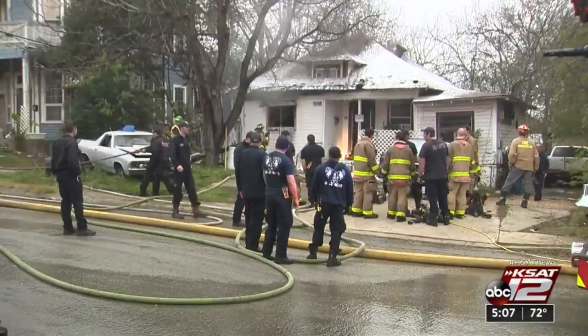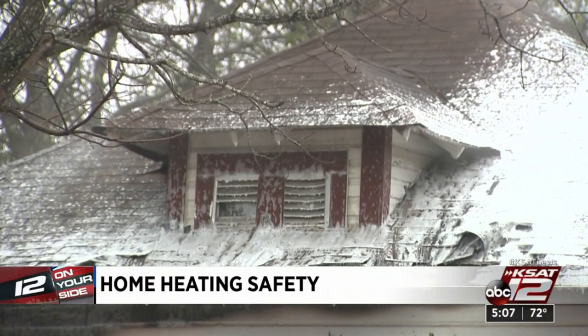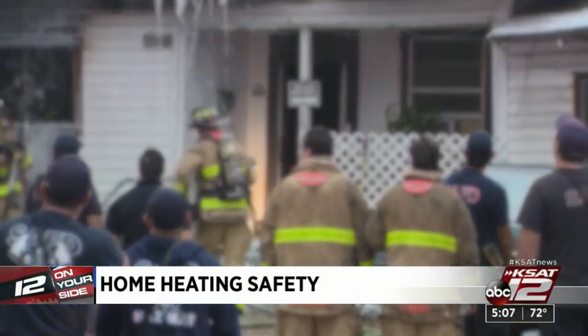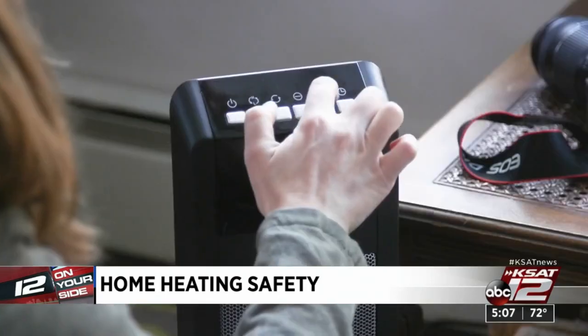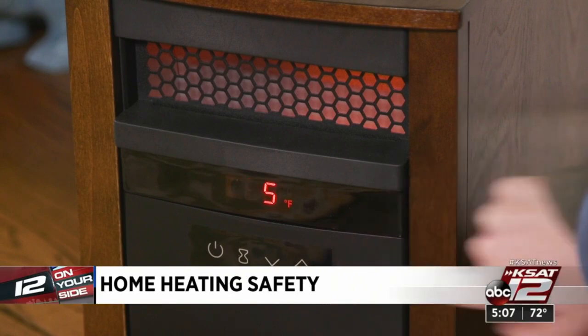When flames ripped through this east side house just weeks ago, firefighters said it was a space heater in the bedroom that sparked it. Fortunately, no one was hurt. But every year, space heaters are linked to an average 1,700 fires and 80 deaths.